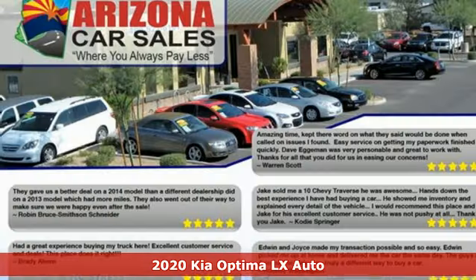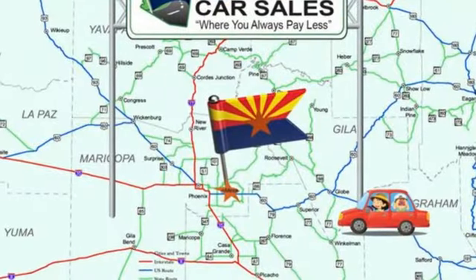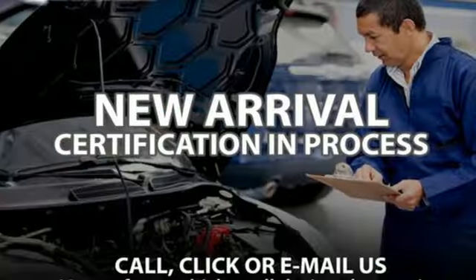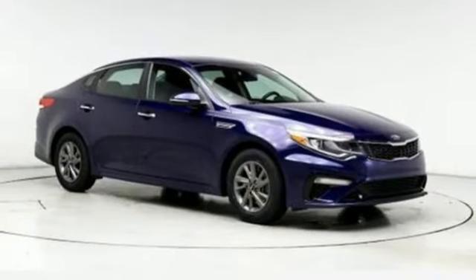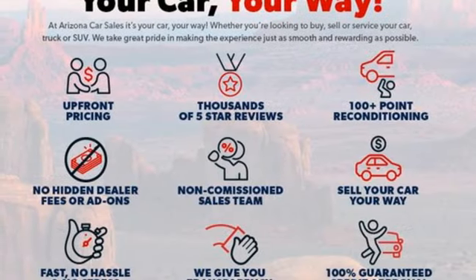It comes nicely equipped with features you'll love: external memory control, wireless phone connectivity, air conditioning, rear parking sensors, multifunction steering wheel, two-way power driver lumbar seat, inline four-cylinder engine, gas pressurized shocks, and automatic transmission.